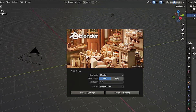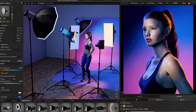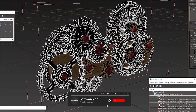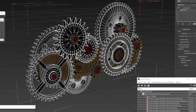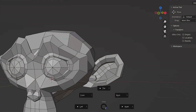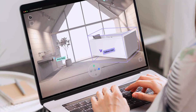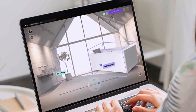Both Blender and 3ds Max are powerful 3D modeling and animation software with distinct features and target audiences. Blender is renowned for its versatility, extensive feature set, and the fact that it is free and open-source, making it an excellent choice for independent artists, hobbyists, and small studios. 3ds Max is a comprehensive commercial software widely used in professional studios, offering advanced modeling, animation, and rendering capabilities. Consider factors such as your specific needs, budget, and level of expertise when choosing between the two. Explore the features, test the software, and consider your workflow requirements to make an informed decision that aligns with your creative goals.